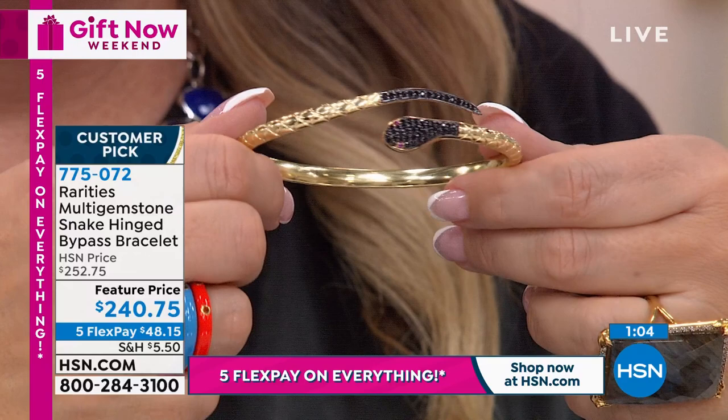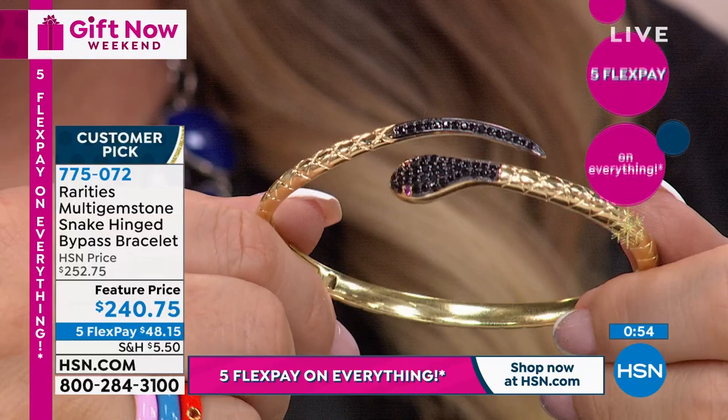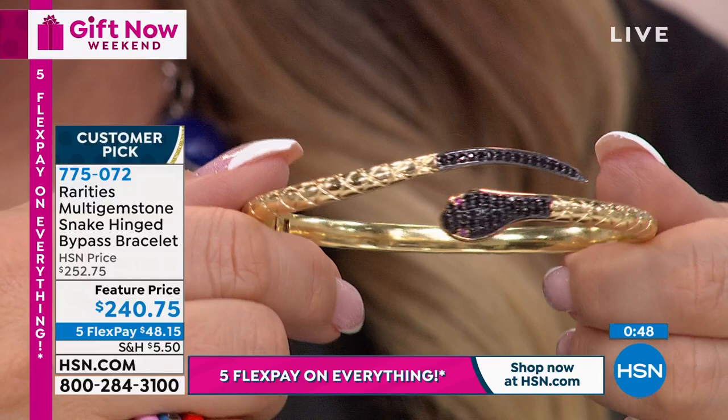The ancient Romans believed snakes were the ultimate protector against evil and evil spirits - like an evil eye. The snake also represents rebirth and fertility. When you think of all the meanings of the snake, at the end of the day it is a timeless heirloom, sexy, mysterious piece of jewelry.